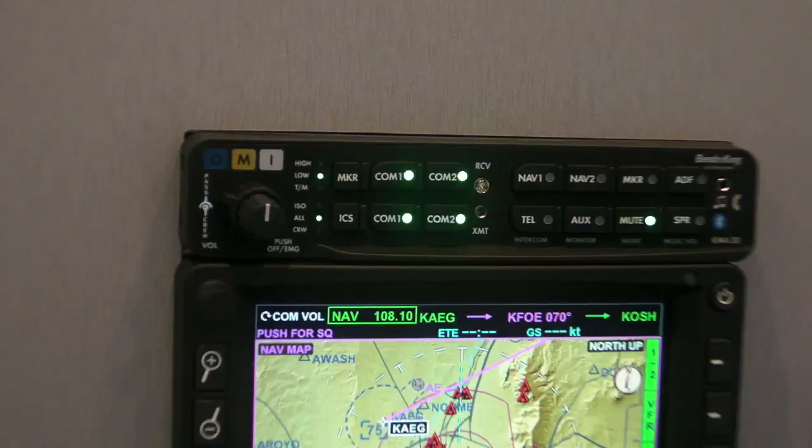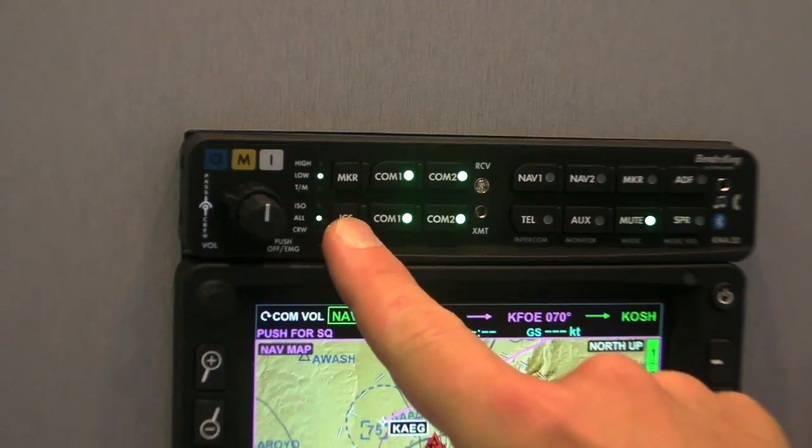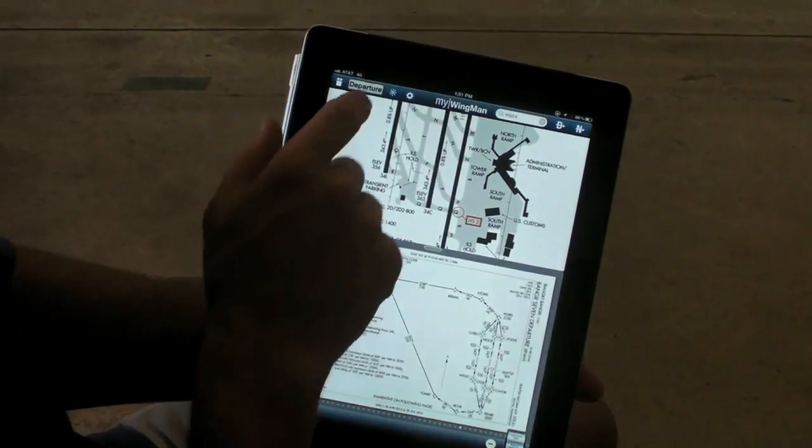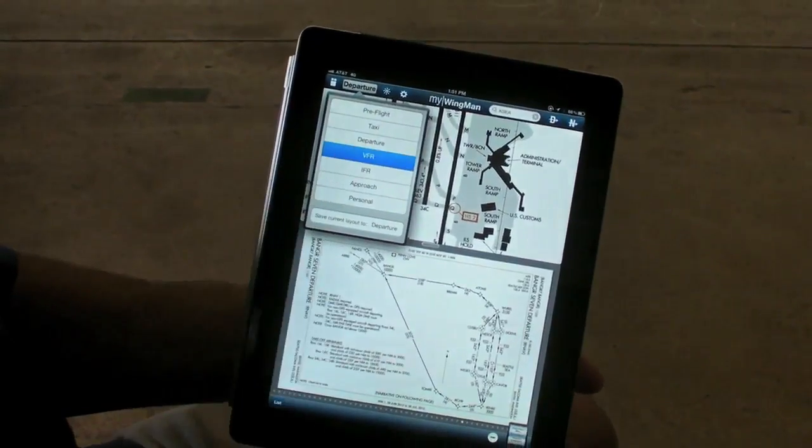The first is the KMA-30, featuring voice enunciated menus and an incredible amount of control for the pilot. And then also this sneak peek at our MyWingman iPad Navigator.